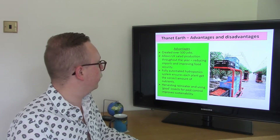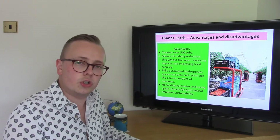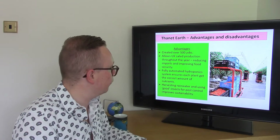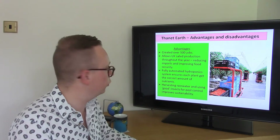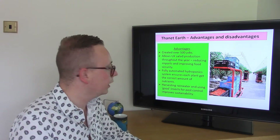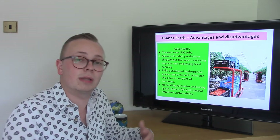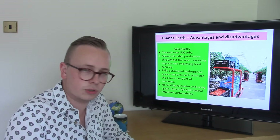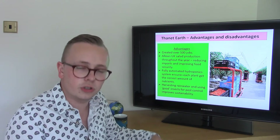So what are the advantages of Thanet Earth? The big one is that it has created over 500 jobs. In high income countries, farming no longer employs many people due to high use of machinery, but this large scale development with all its technology does create lots of local jobs. Being in a controlled environment allows production of salad vegetables all year round, reducing imports and food miles, and improving the UK's food security. The fully automated hydroponic system ensures each plant gets the correct amount of nutrients with no waste, and harvesting rainwater and using beneficial insects adds further sustainability.